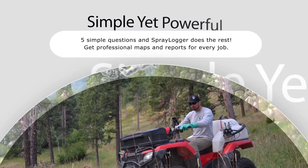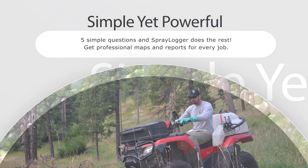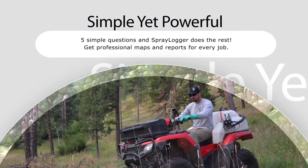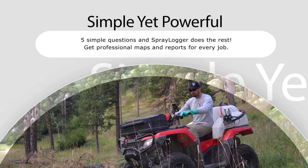With Spraylogger, an applicator starts a job and answers five simple questions. Spraylogger does the rest of the work for you. You get professional maps and reports for every job and all the application details within a job.